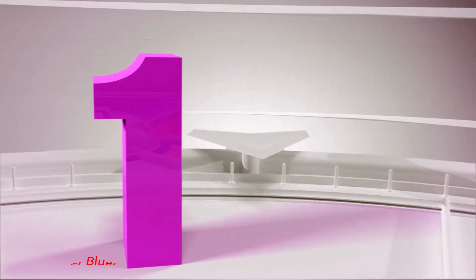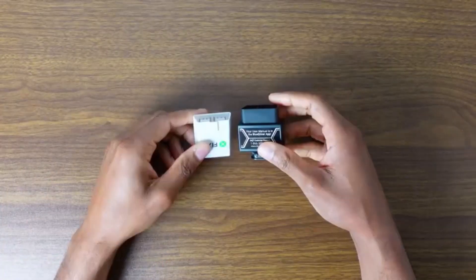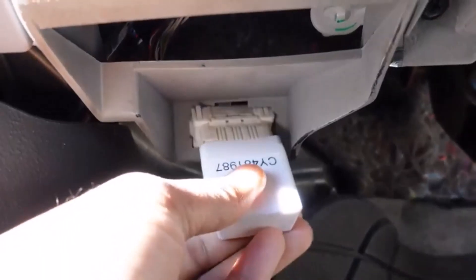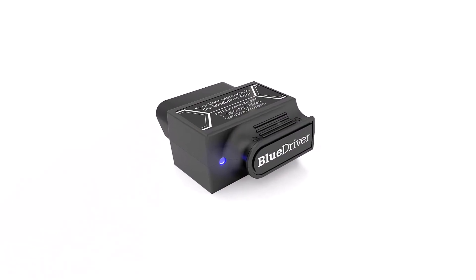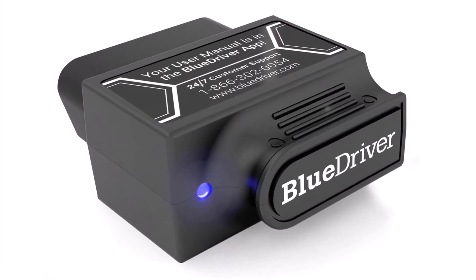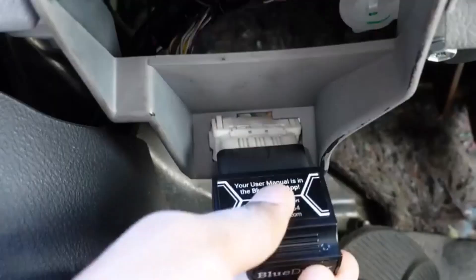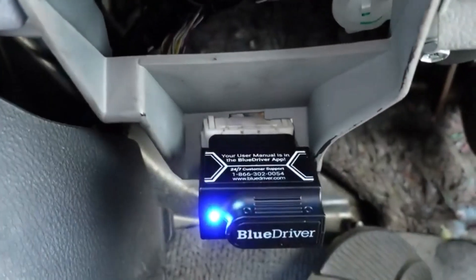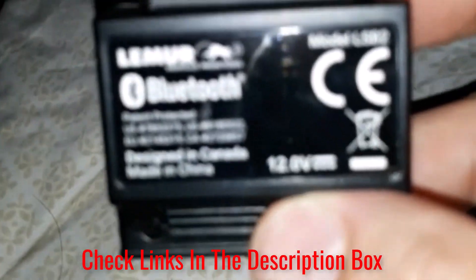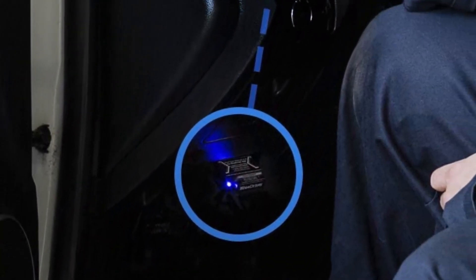Number 1: BlueDriver Bluetooth Pro. Car maintenance and repairs can be expensive, particularly when unexpected. BlueDriver exists to keep drivers informed of their car's health and performance, and equips mechanics with enhanced diagnostics and improved repair data. This OBD2 Bluetooth adapter allows users to sync their mobile device with the ECU on any vehicle built during or after the 1996 model year. Once paired with the free BlueDriver mobile app, users can leverage their Android or iOS device to read engine,